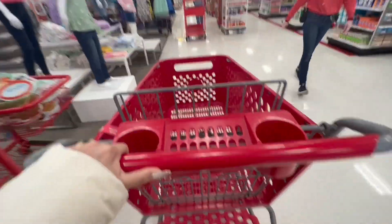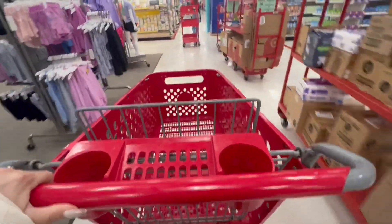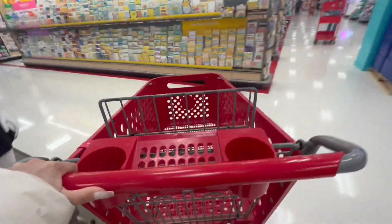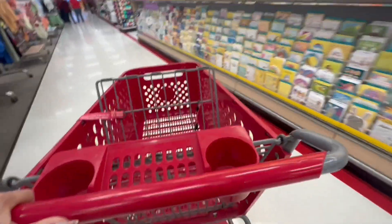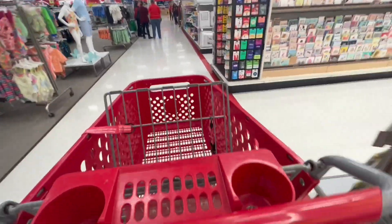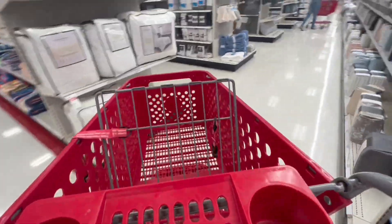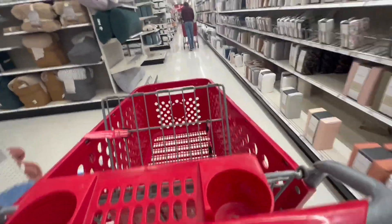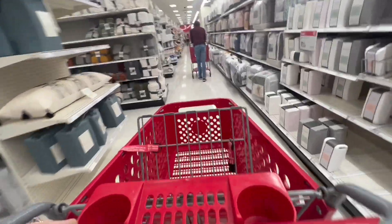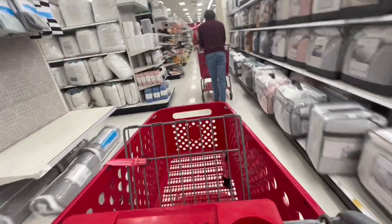I'm very interested in some things in particular — I hope they still have them in this store. Let's go over here to the furniture section. They have a meeting over there — interesting. Okay, we're almost there. I hope I'm lucky and find the things I want.